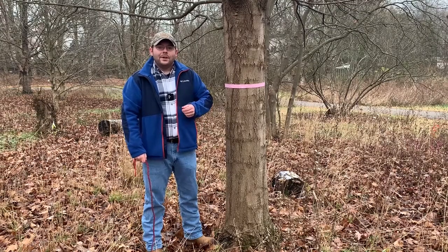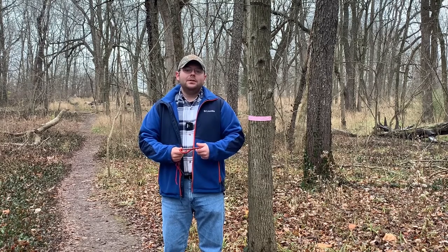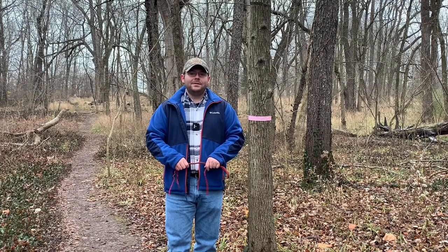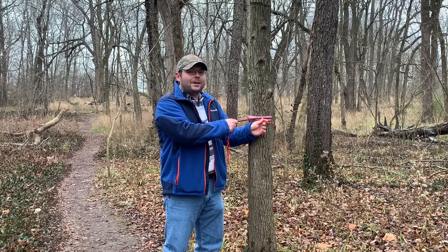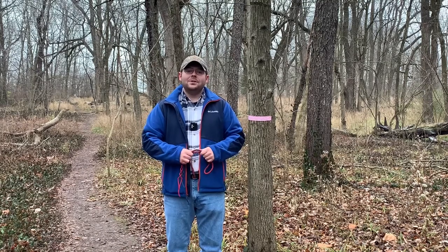Now let's look at an example where a tree would not be large enough to be tapped. We had a 12 and a half inch sugar maple and when we wrapped our rope around the tree the two ends did not meet — indicating it was large enough. Now with a prospective tap tree that isn't large enough: I have measured and flagged breast height, four and a half feet above the ground. I wrap the rope horizontally around the tree at breast height and already we see that the two ends of our rope overlap one another. That clearly indicates this tree is not large enough to be tapped and we should continue our search for larger tappable trees.